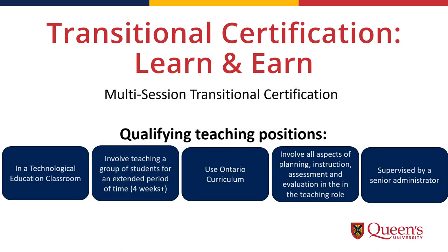To qualify for the multi-session transitional certification, qualifying teaching positions must: (1) occur in a technological education classroom; (2) involve teaching a group of students for an extended period of time — four weeks or more; (3) utilize the Ontario curriculum; (4) involve all aspects of the teaching role, such as professionalism, supporting a community of learners, planning and preparing, assessment and evaluation, etc.; and (5) be supervised by a senior administrator who is a member of the OCT in good standing and who completes a formative and summative assessment each term.